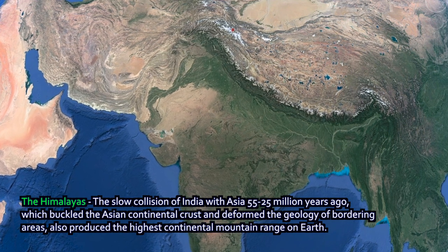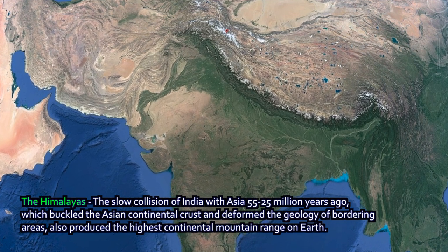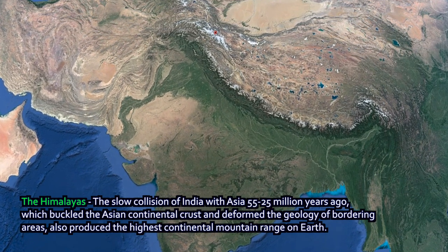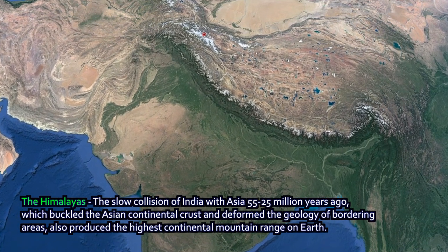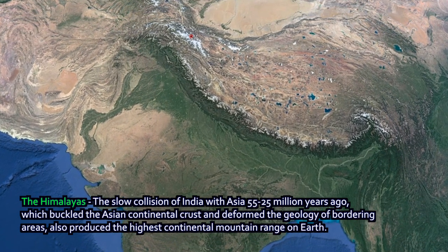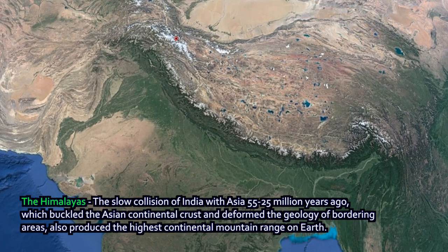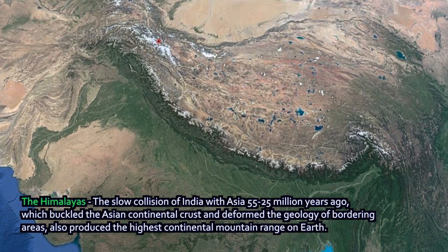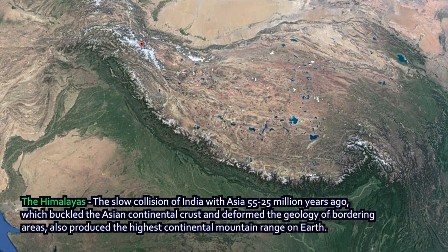As India moved north, it bulldozed Asia ahead of it and was itself bulldozed up into high mountain peaks. Look on the western side of India toward Pakistan and the eastern side toward Bangladesh — without even being a geologist, you can see that the land itself is tortured, warped and shifted as India has plowed north. You can see the clear track it took and the land that warped around it on both sides as the Himalayan range and plateau behind it rose as a result.